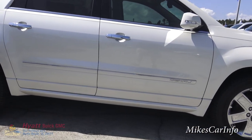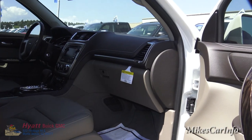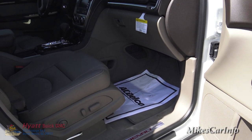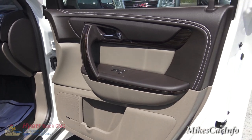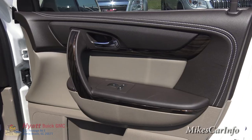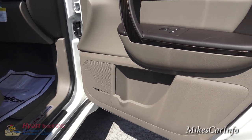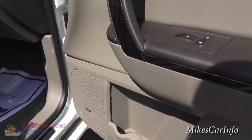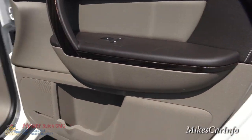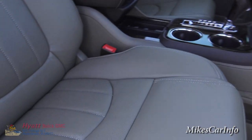Starting on the passenger side, the interior is cocoa and dune — a two-tone color with brown and tan. You also have white stitching throughout, a premium Bose sound system, cup holder, wood grain embellishments around the door, and a power seat with lumbar adjustments.